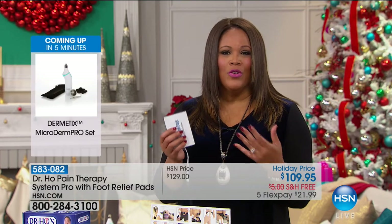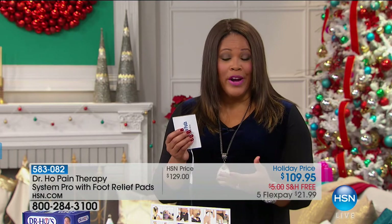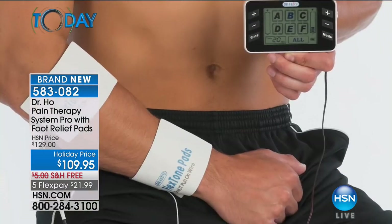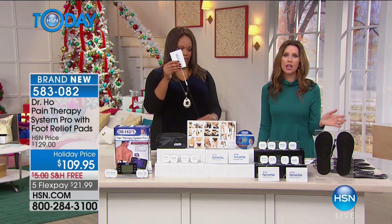Dr. Ho is a doctor of chiropractic, and he says you should use this to temporarily relieve those aches and pains — it feels like a soothing massage. I've paid close to this price just for one chiropractic treatment. For $21.99, if somebody said your pain will be gone today — how about that pain from arthritis, your leg, overuse, raking leaves, or getting in shape? Getting in shape causes a lot of pain when you first start. This is the way to temporarily relieve that without popping a pill or going to a chiropractor.